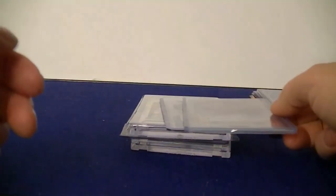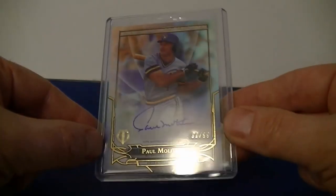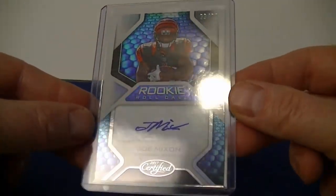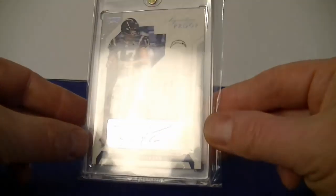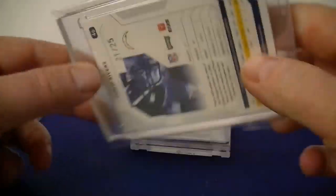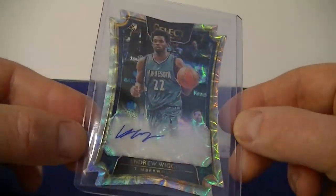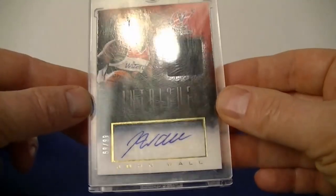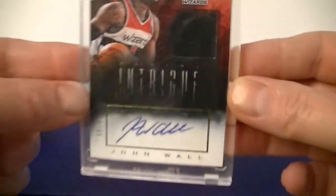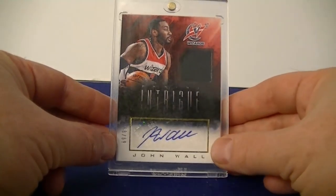These are some eBay pickups from the first week of March. Paul Monitor, a pretty nice looking on-card autograph. A PC pickup — Joe Mixon numbered 99 out of Certified. A Philip Rivers autograph numbered 21 out of 25. A cool-looking Andrew Wiggins die-cut autograph. And finally a John Wall autograph numbered 99 from Intrigue — nice little jersey. Gotta get a cleaner case for that.